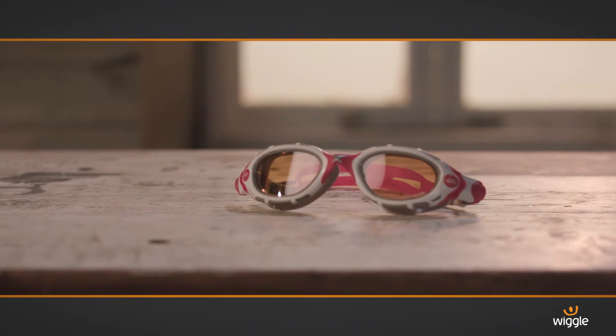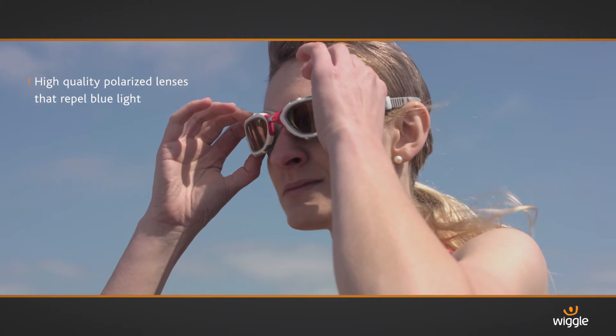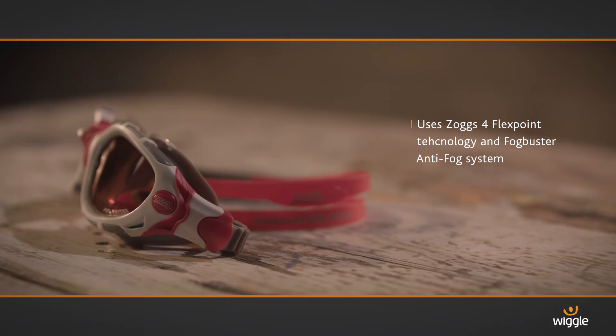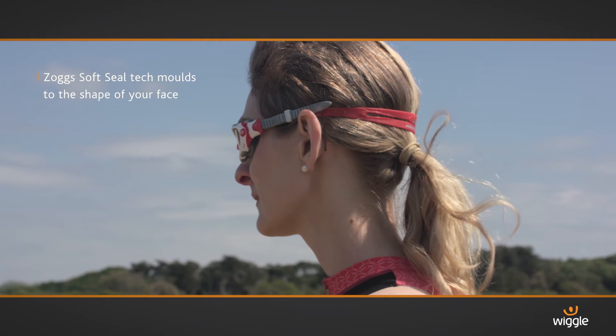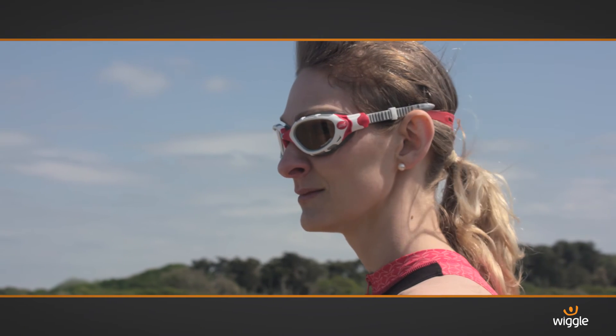This is a supremely comfortable performance goggle that uses high quality polarized lenses. The copper lens repels blue light and enables an excellent level of visibility. The contrasts are sharpened, glare is reduced, and depth perception is improved. They're best for outdoor swimming but could be used in a pool. These are for the swimmer who demands the most from their goggle.